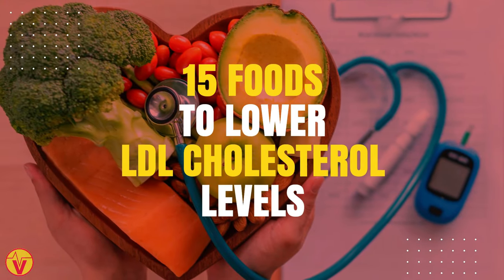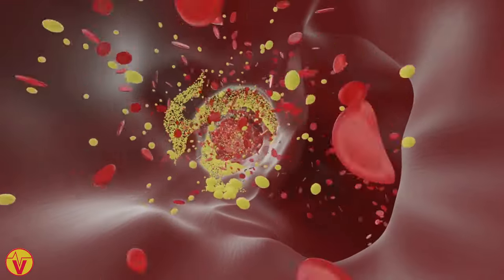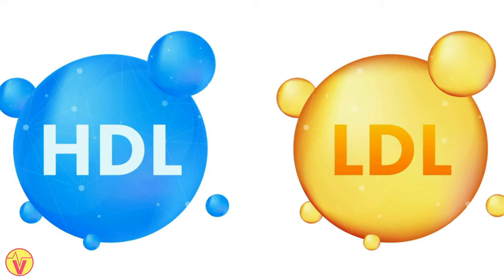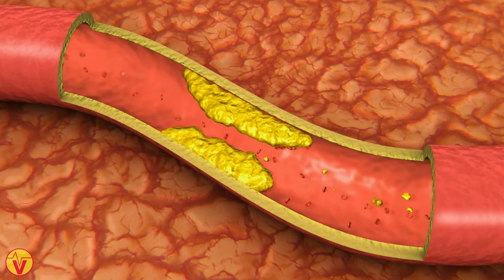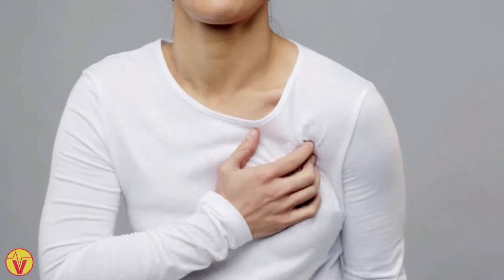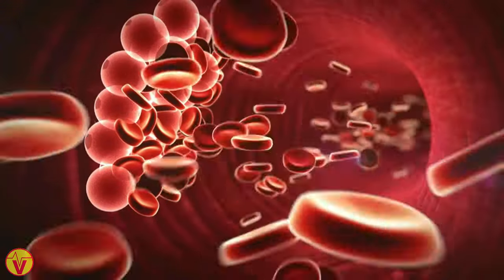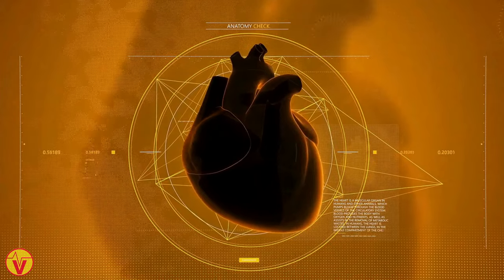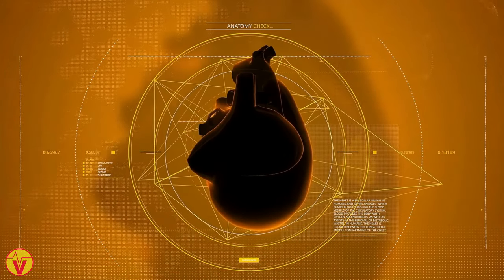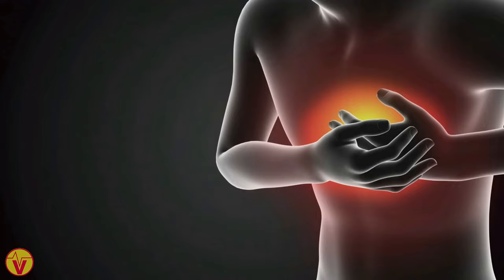15 Foods to Lower LDL Cholesterol Levels. Cholesterol, a wax-like substance, circulates in the bloodstream in the form of two lipoproteins: low-density lipoprotein and high-density lipoprotein. LDL cholesterol is commonly referred to as bad cholesterol since it contributes to the accumulation of fatty deposits in blood vessels, which can obstruct blood flow, leading to heart attacks or strokes. HDL cholesterol, known as good cholesterol, aids in eliminating cholesterol from the body by facilitating its transport to the liver. Increased HDL cholesterol levels can lower the risk of heart issues and strokes. Here is a list of 15 foods shown to help lower LDL cholesterol and improve other risk factors for heart disease.